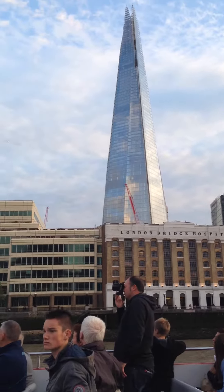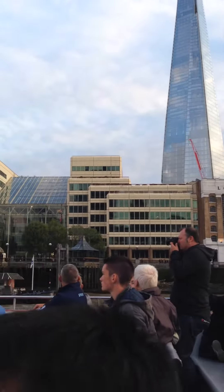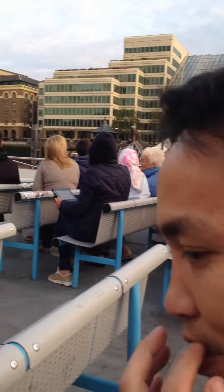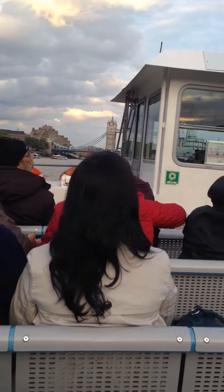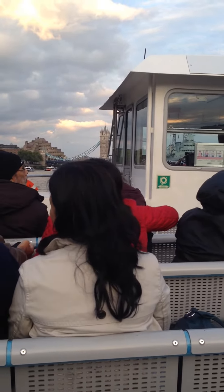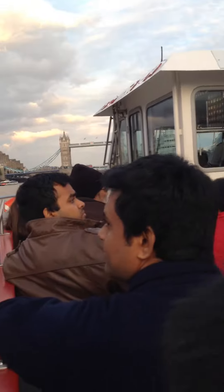And on your right, the Shard — 1,017 feet. Now the biggest building in Western Europe, the Shard of Glass. This is the new headquarters and training grounds of the London Window Cleaning Company.